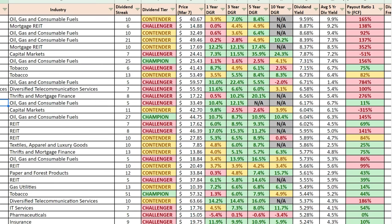Why on earth would I buy a dividend stock that has a payout ratio based on free cash flow of 165 percent?